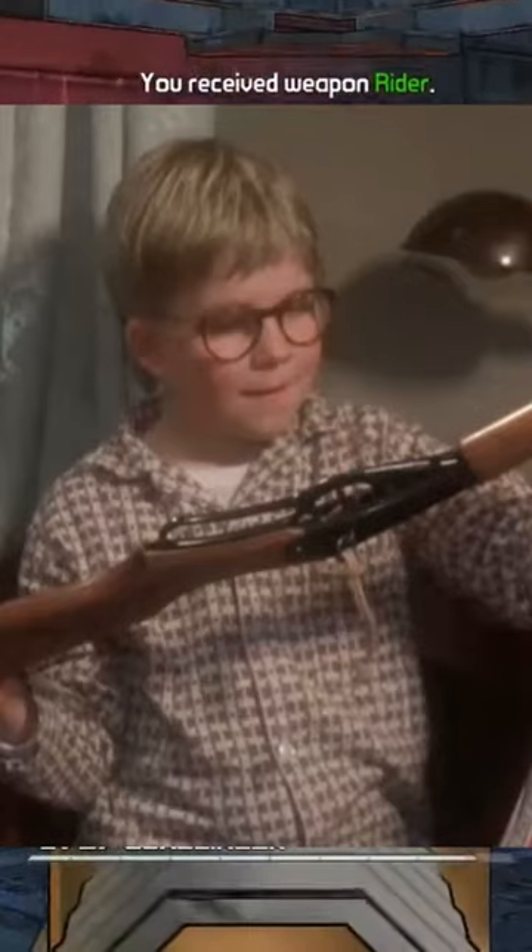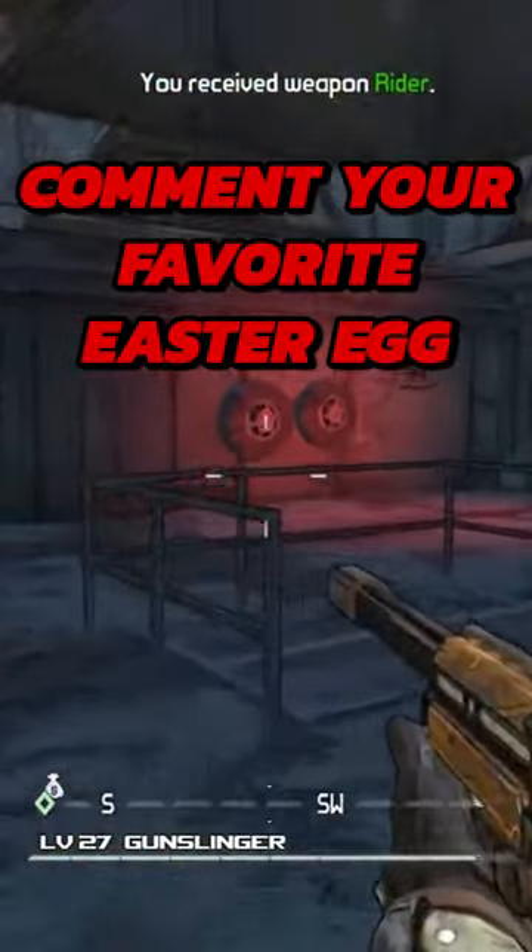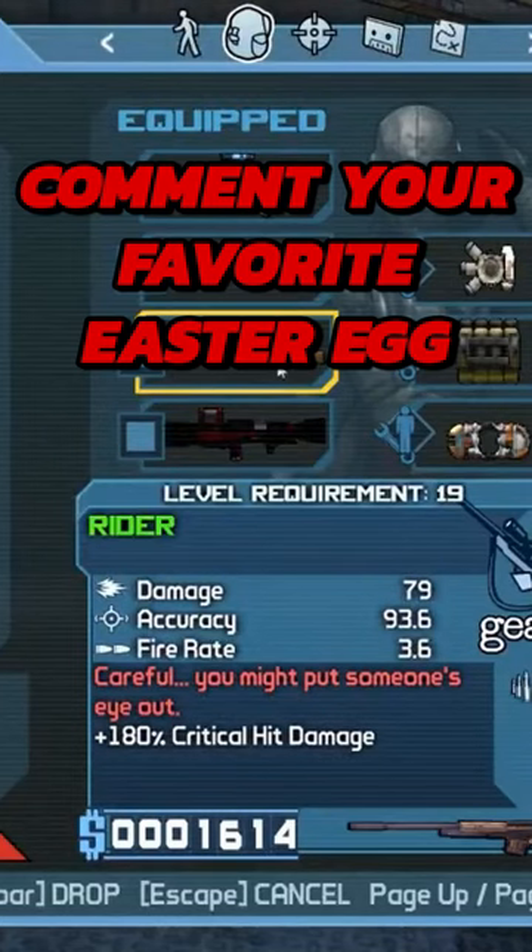Throughout the movie, Ralphie is told, 'You'll shoot your eye out.' The red text on this gun is, 'Careful, you might put someone's eye out.'